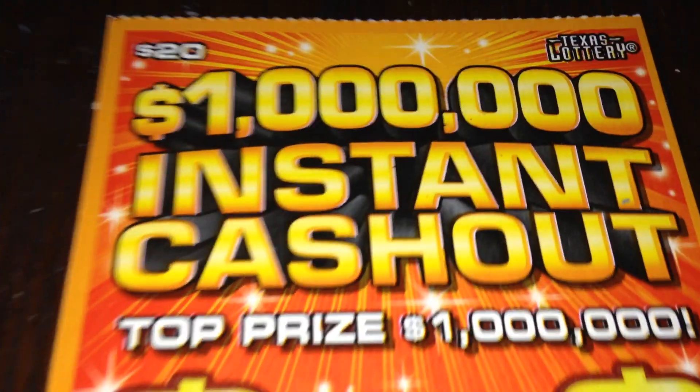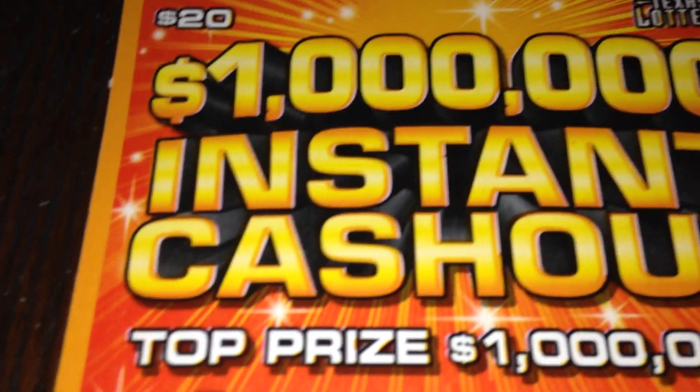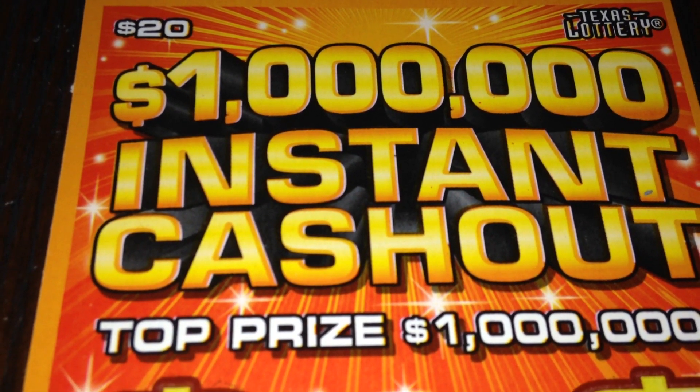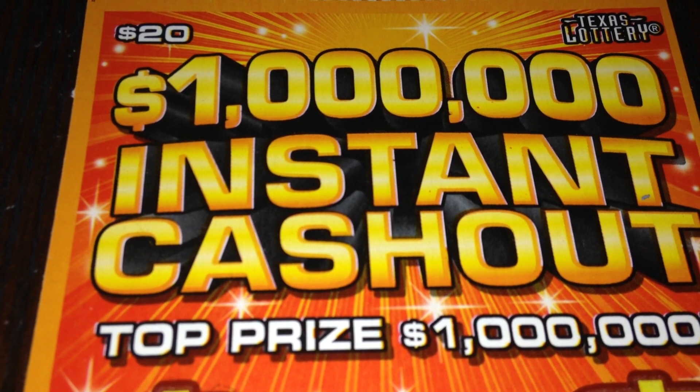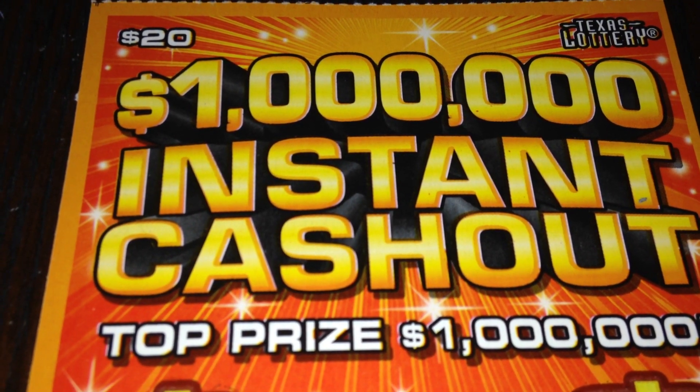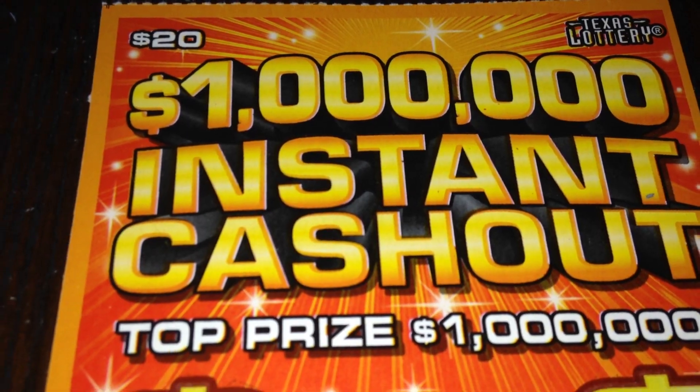This one was actually requested by Adrienne Hall. Adrienne, I am so sorry — I thought you were referring to a new $20 ticket coming out in September, but this one actually was one of the new tickets in August. My apologies on the delay, but I did finally get my hands on one. This is ticket number five.